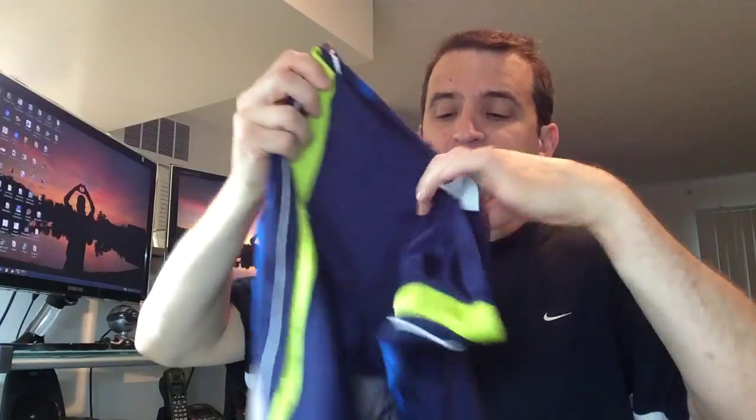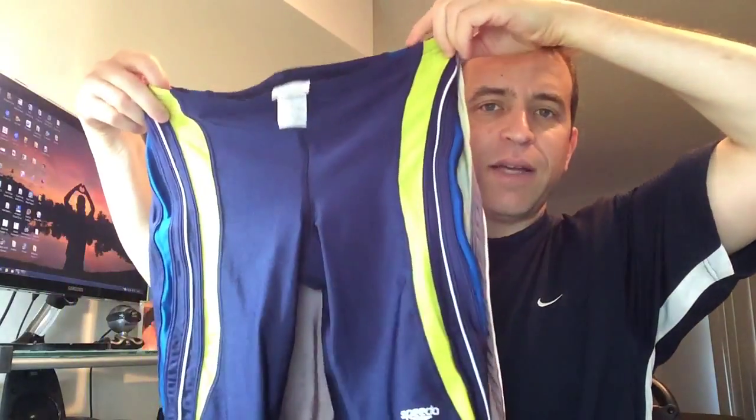Just to give you an idea how much it's stretched out as well over time, you could see there how much longer it got. Same size bathing suit. And it's just crazy what happens to the material.